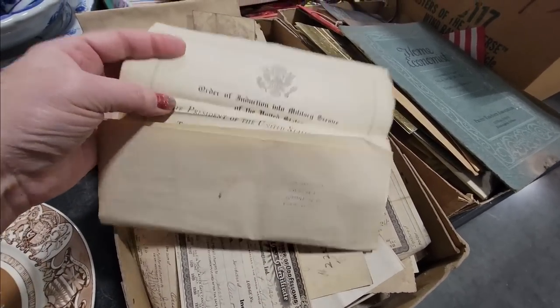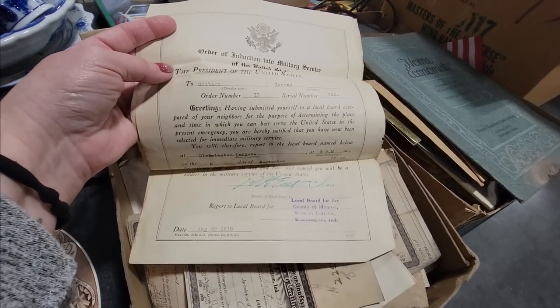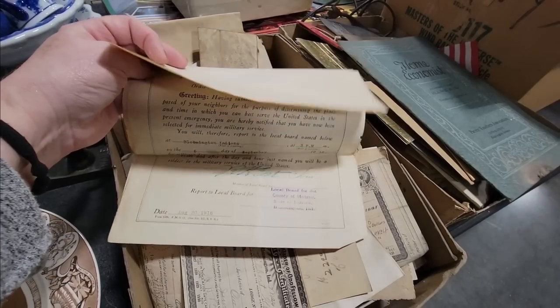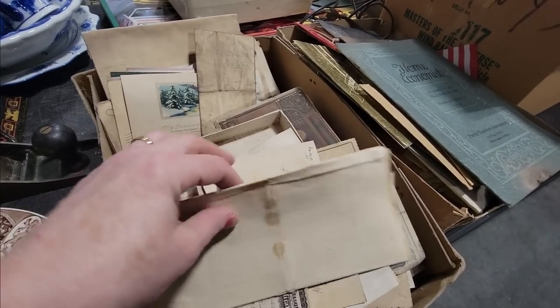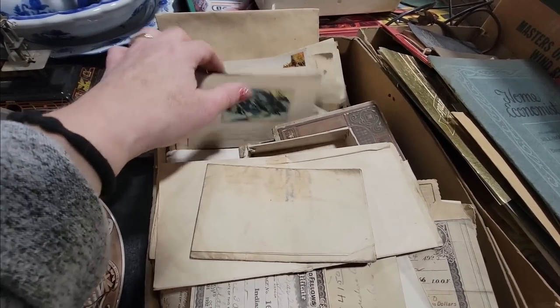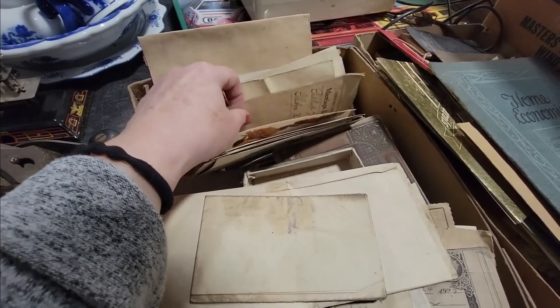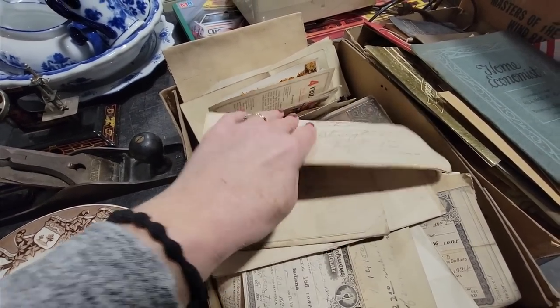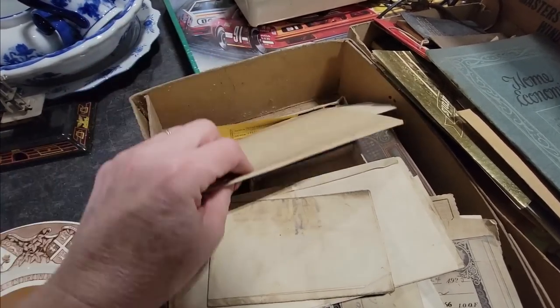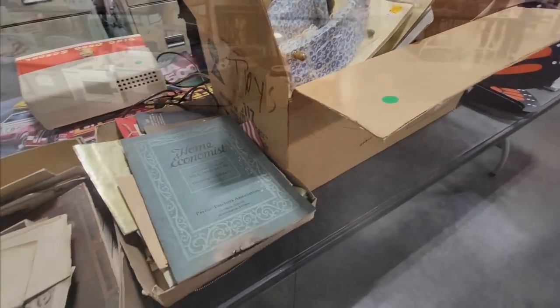Frigidaire manual, home economics, some glasses. And here we've got official certificates — Independent Order of Odd Fellows. Some Odd Fellows papers in here, that's pretty cool. Order for induction into military service, 1918. Wow. Just some really cool ephemera and letters in here. Santa. Marriage license — when is this from? 1920. That's really neat. I like that kind of stuff a lot.